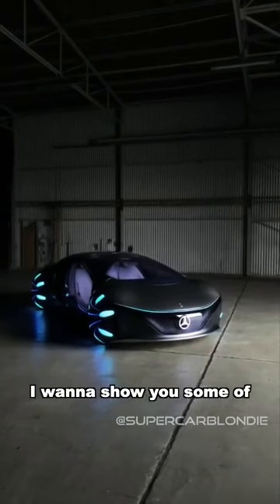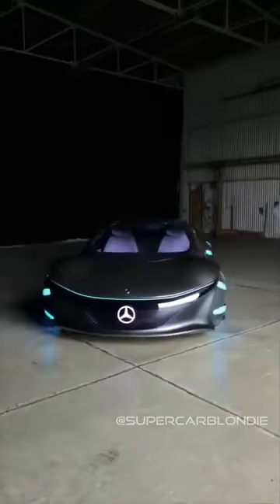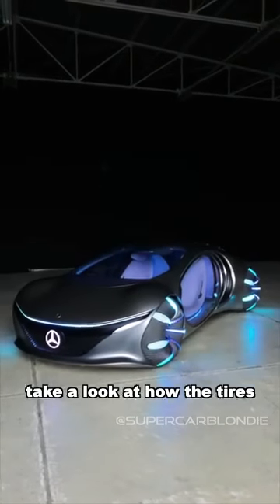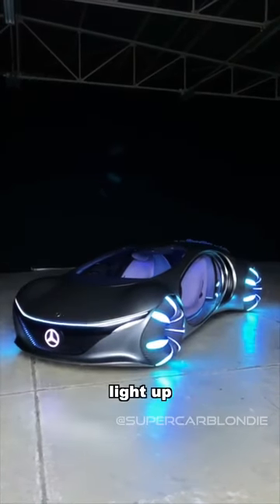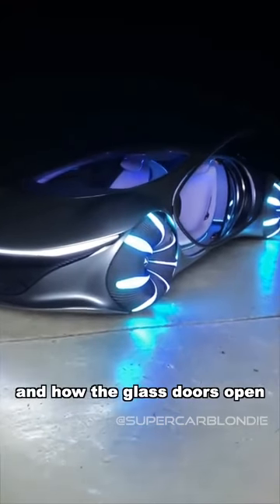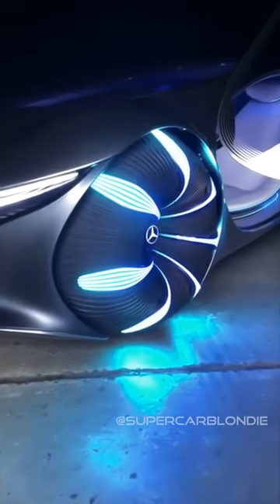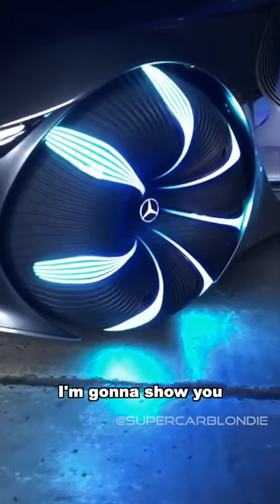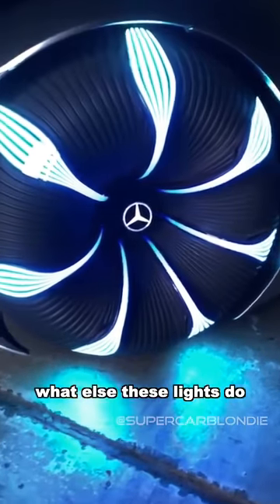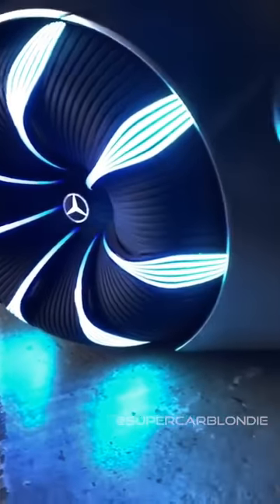I want to show you some of its coolest features. Take a look at how the tires light up and how the glass doors fully open like butterfly glass doors. In just a sec, I'm going to show you what else these lights do on the tire. It's from Mercedes, you can see that there.